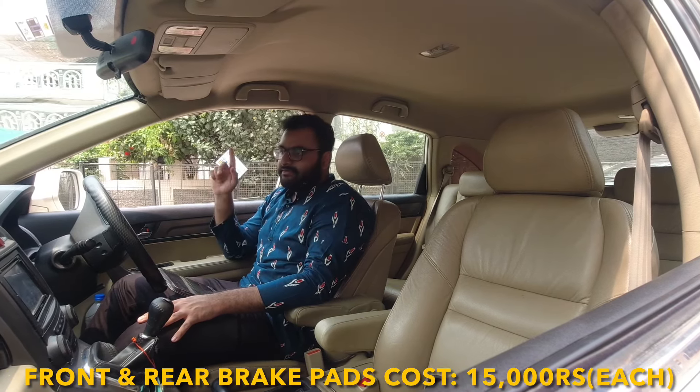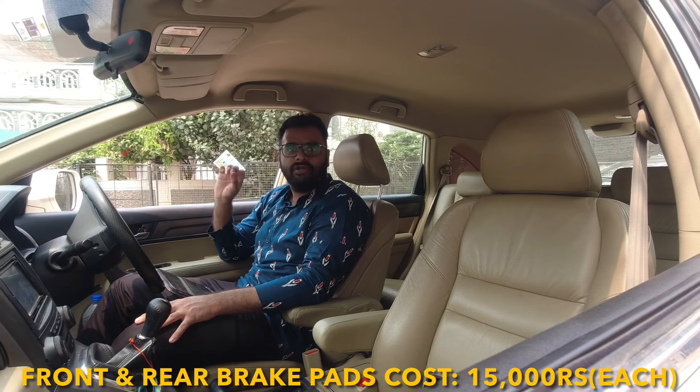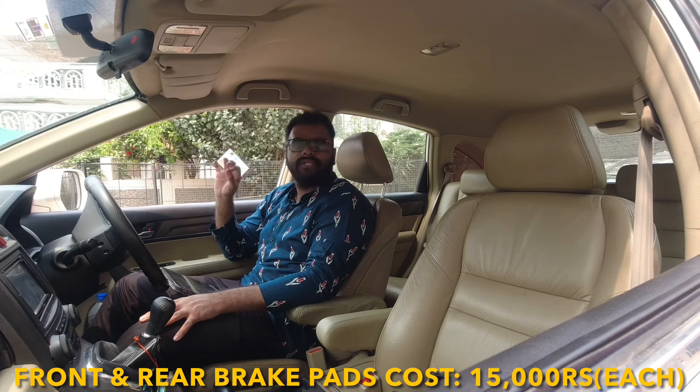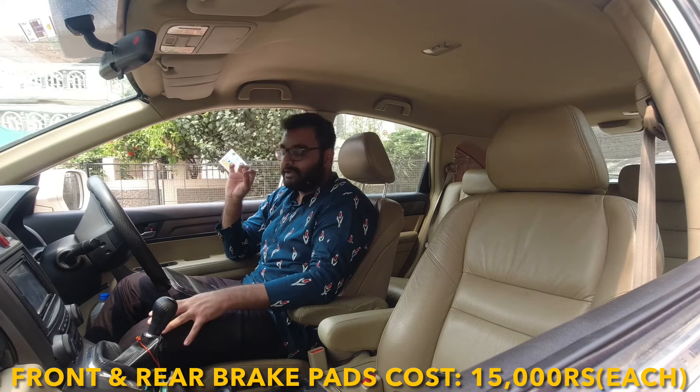Moving on to brake pads — front and rear brake pads will cost you around ₹15,000. Each new brake pad set will cost you approximately ₹15,000.